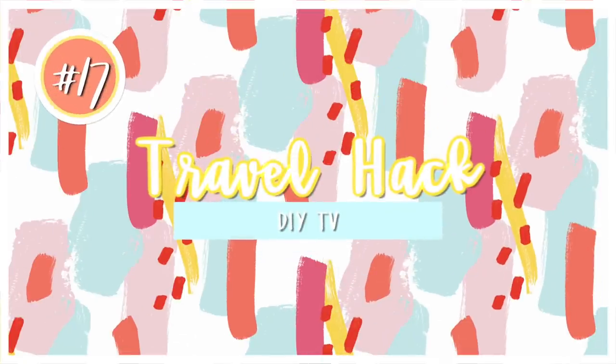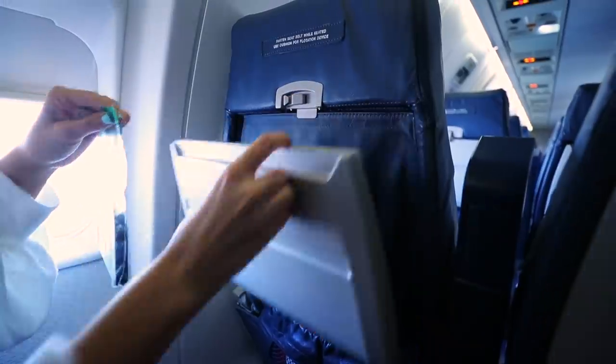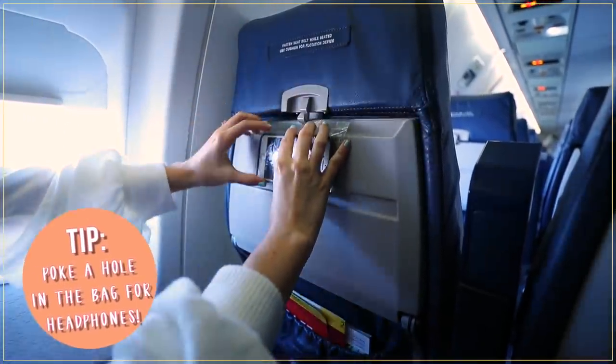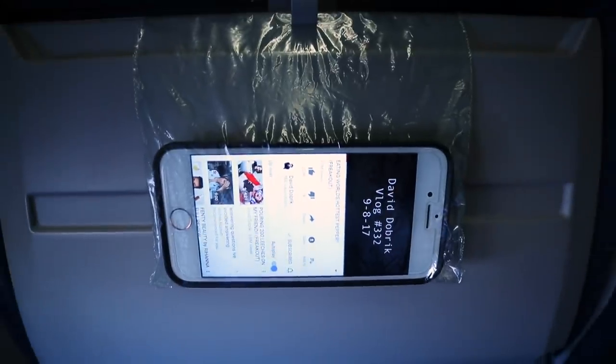My next hack is to make a little DIY TV out of a plastic baggie and your phone — you can just hang this on the back of your tray table. A lot of airlines nowadays, if they don't have TVs, have online entertainment on an app that's free to use with no Wi-Fi needed. So you can just hang this up and watch the airplane movies.